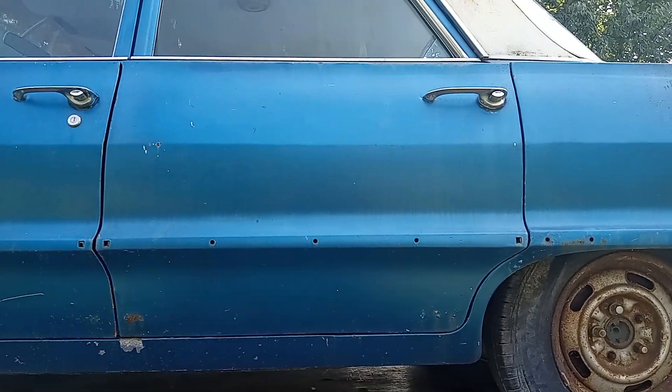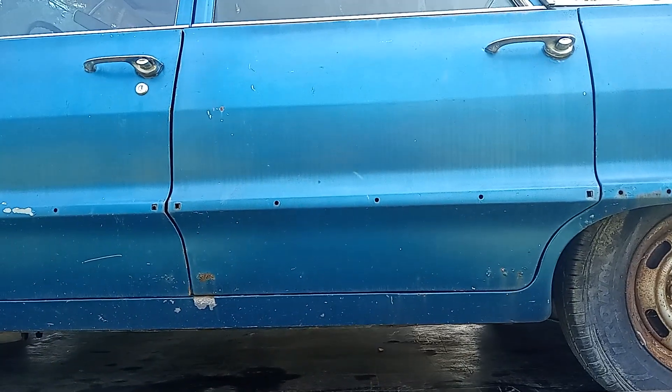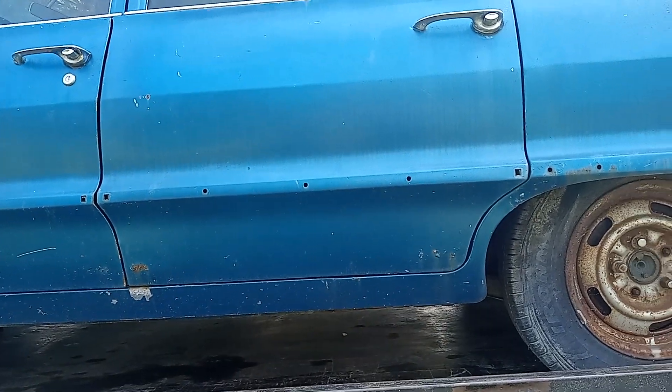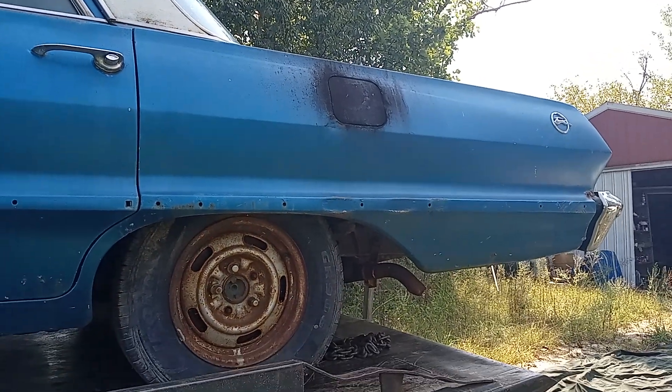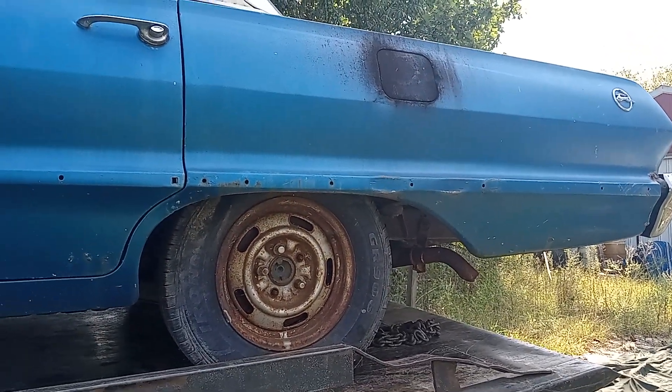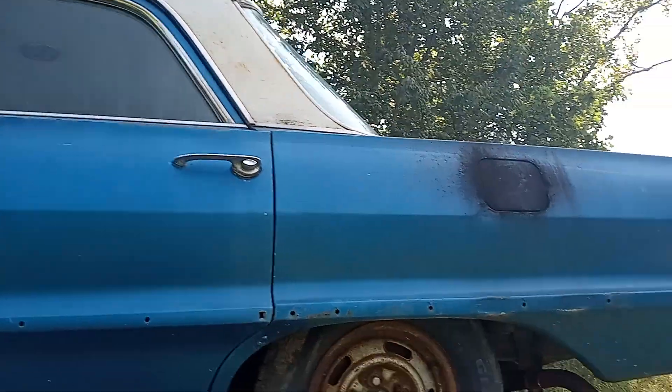$3,500 bucks, guys. It's a 350 small block with a 650. It's got an Edelbrock carburetor and a 650. Is it a two-speed Powerglide or a three-speed transmission? Two-speed Powerglide, guys.